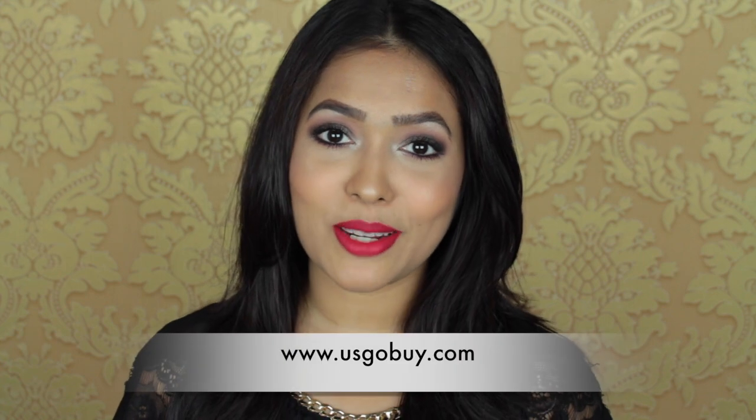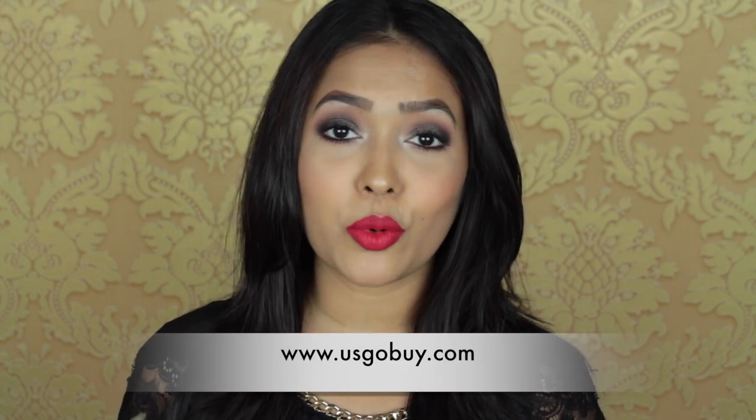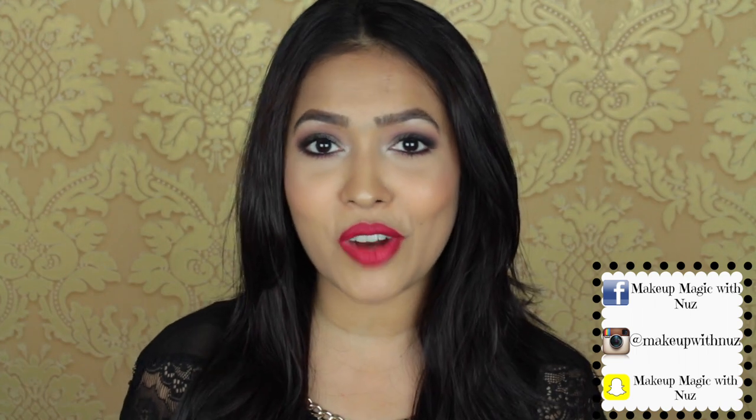Some time back I was contacted by usgobuy.com. They're basically a service provider who allows you to buy directly from U.S. websites. I had heard about such services for a long time and always wanted to try them out, so I was really glad when they offered me to try out their service. It's a very simple procedure — you can buy products and get them shipped to you in just four simple steps.